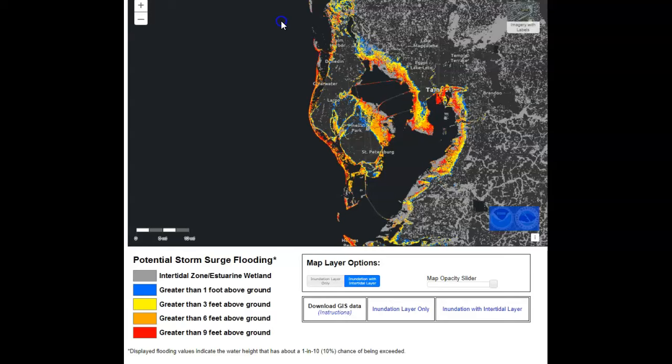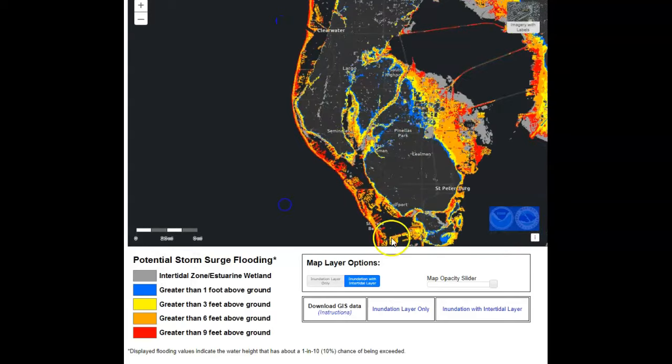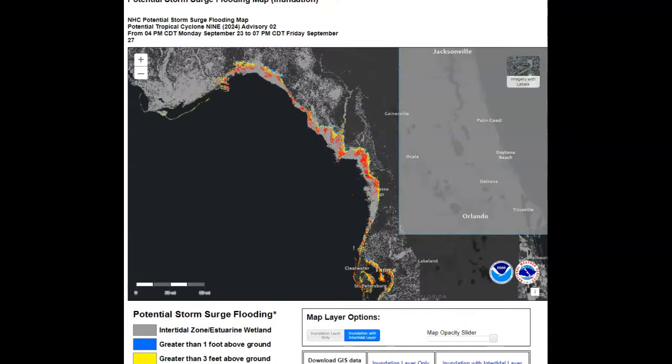If we head north from Clearwater, St. Petersburg, and Tampa, it doesn't get any better. Somewhere in this area is where they're saying it's going to hit. None of us know exactly — we saw Michael turn right so quickly, and we've seen all of this happen before.